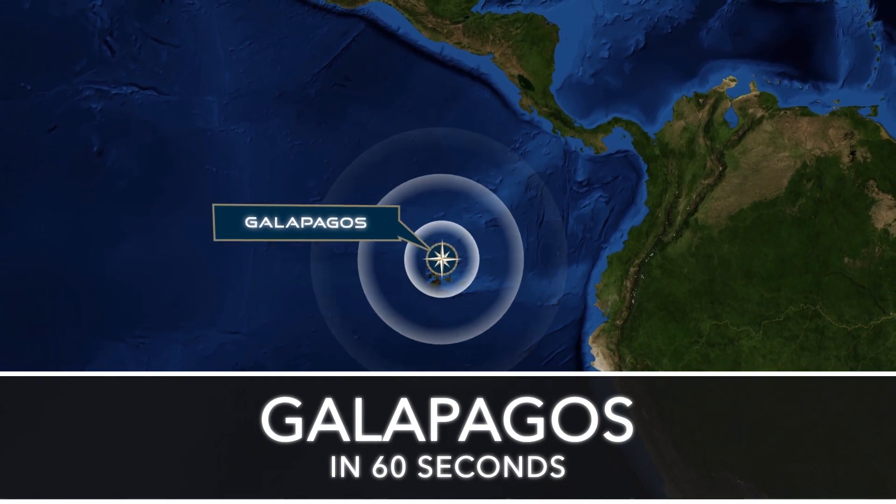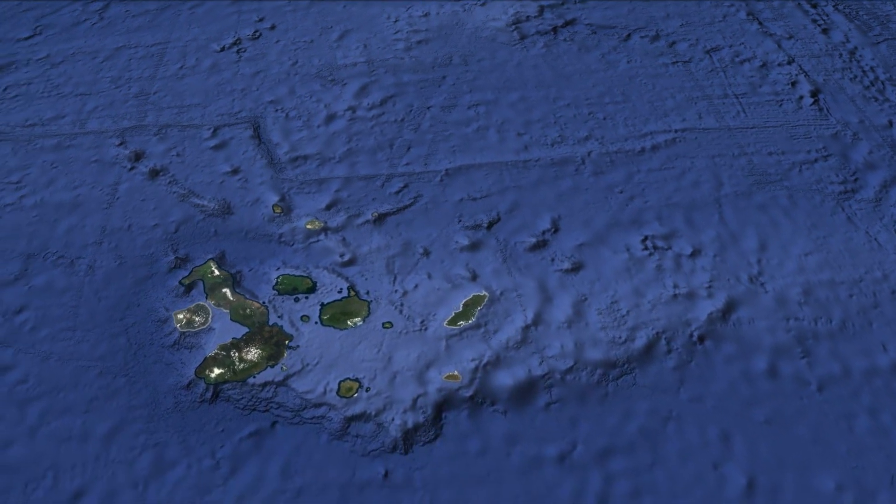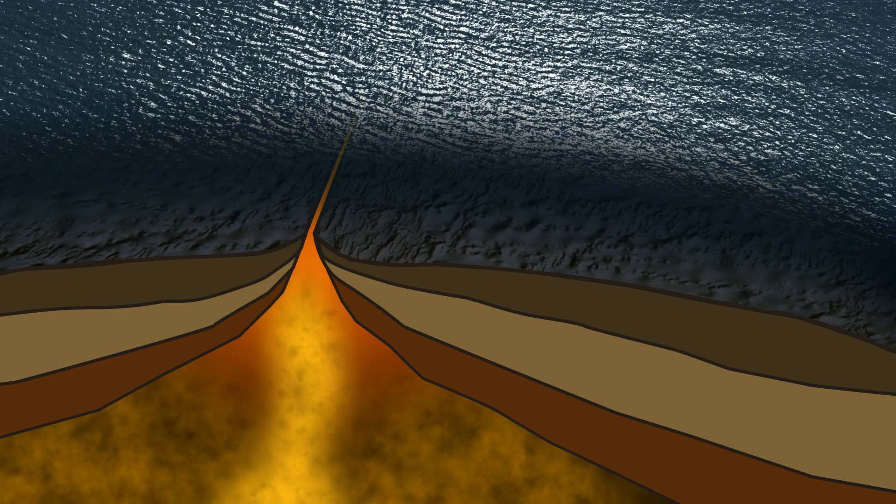On the first part of our Galapagos exploration, the Nautilus will be visiting the Galapagos Rift, an area 200 miles east of the Galapagos Islands, where the seafloor is spreading at a rate of about two to five centimeters per year.